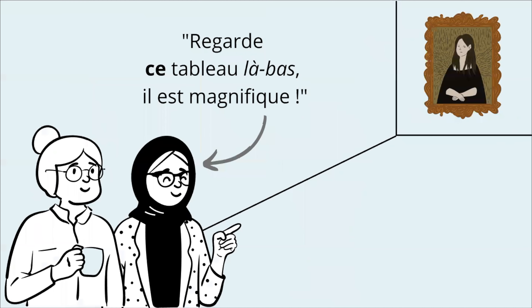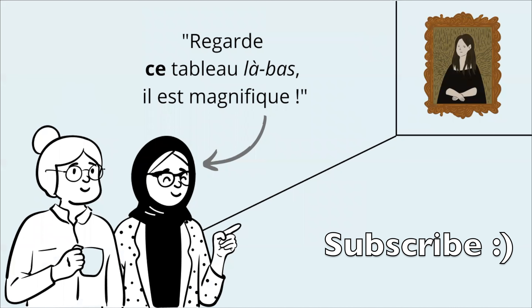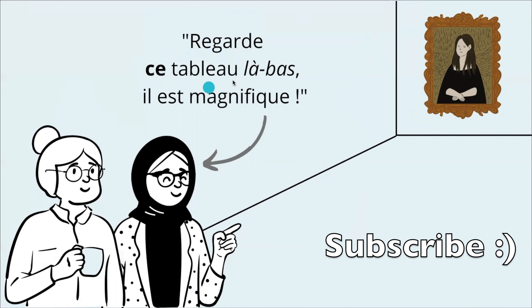Let's see another example. These two ladies are also in a museum, and one of them is pointing to a painting. But the painting is a little bit far away from them, not as close as this one. So she's going to say, Regarde ce tableau là-bas. Il est magnifique. We used ce again because we are using the same word.